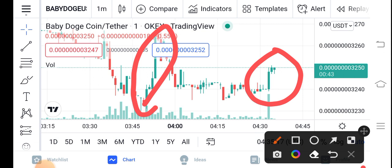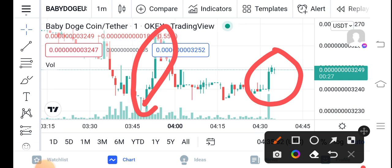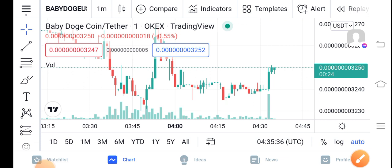My predictions are also positive about Baby Dutch Coin. If you're holding Baby Dutch Coin for one month, no doubt it will give you only profit, not loss. I recommend that you hold for a long time — the longer you hold, the more huge profit you get. Anyways, what's your opinion? Share your prediction in the comment box.